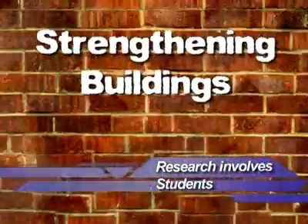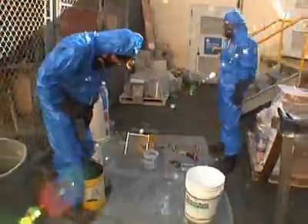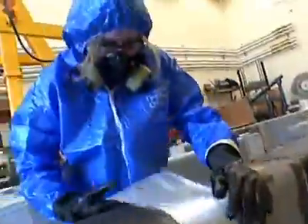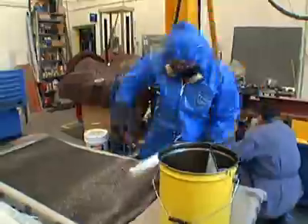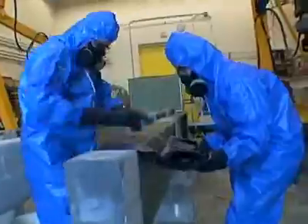Research involves students of the Civil Engineering Department who are evaluating the bending strength of masonry beams. In BCIT's Structural Engineering Lab, the beams are externally reinforced using glass and carbon fiber wraps. These tests are sponsored by the Masonry Institute of BC and ISIS Canada.